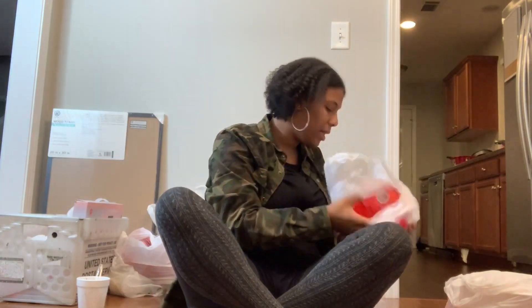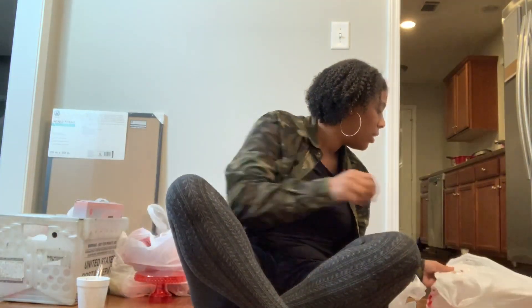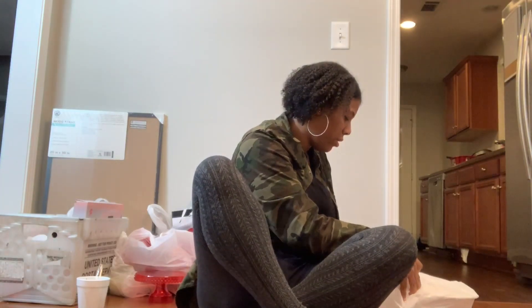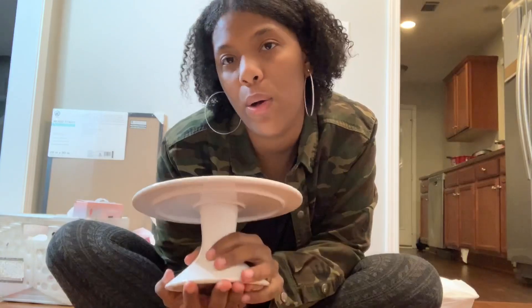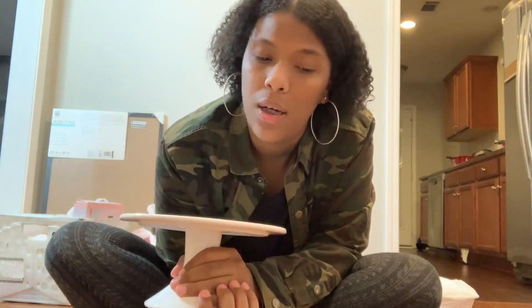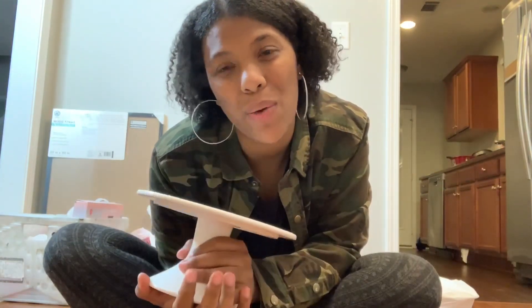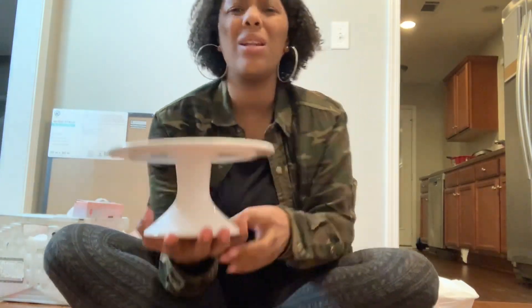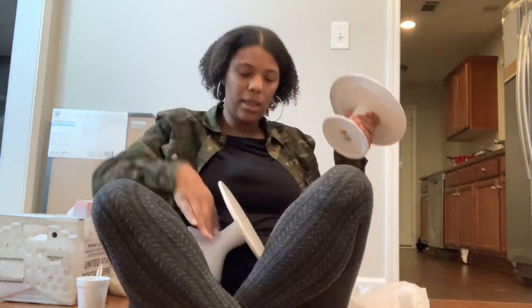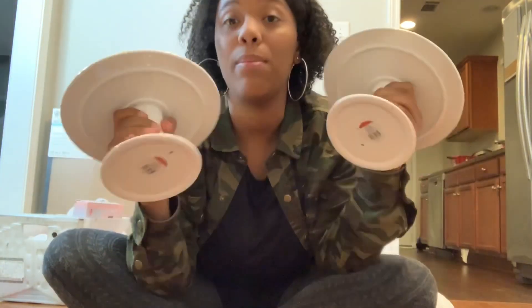We also got these little cake stand things — and this is actually a really good deal. If you guys shop at Target, we were looking for these and found them for five dollars each, so I could convince my husband to get them. We found two, and we're going to use them as a cupcake stand for her party. He thinks there might not be enough room, but we'll figure something out.